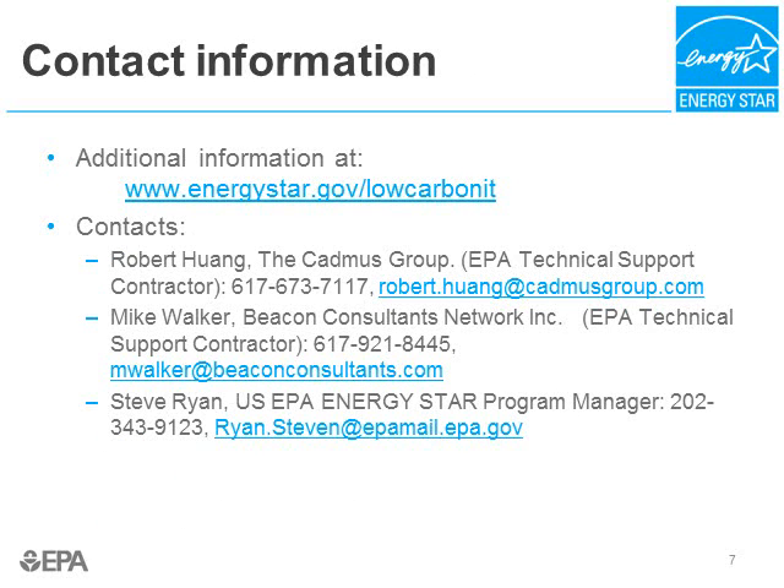This concludes part five of our presentation, Data Center Energy Efficiency Opportunities: What Managers Should Know. Thank you for attending. My name is Bob Wong with the Cadmus Group — please feel free to contact me if you have any further questions; my contact information is listed on this slide. If you want to know what else ENERGY STAR is doing in the green IT space, please go to our website at www.energystar.gov/lowcarbonit. Thanks again for attending these presentations.